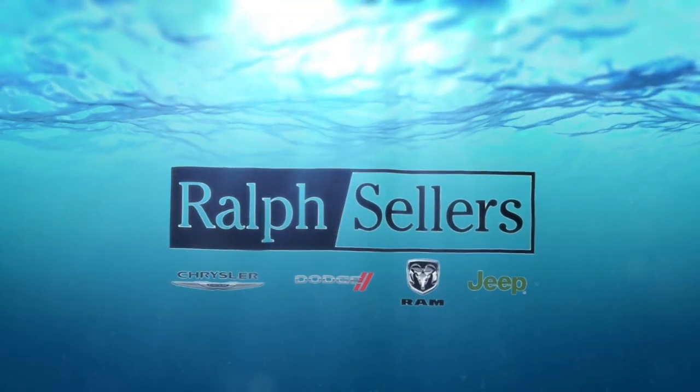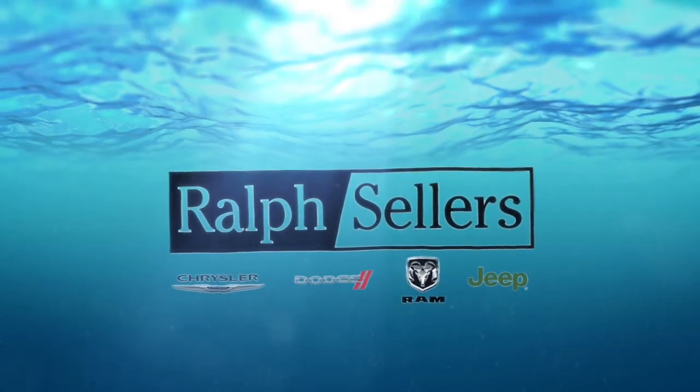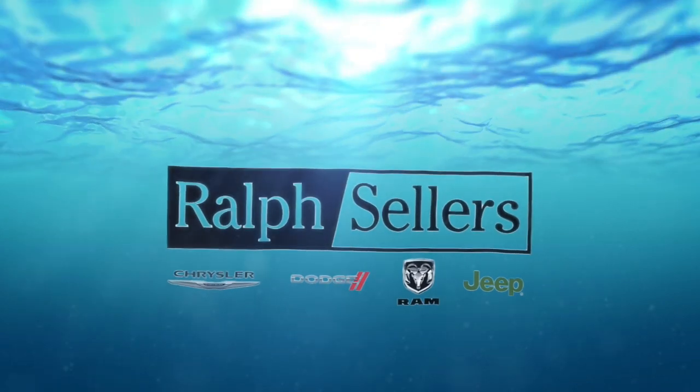LOA TV is brought to you by Ralph Sellers Chrysler, Dodge, Jeep, and Ram in Gonzales, Louisiana's number one Ram dealer.